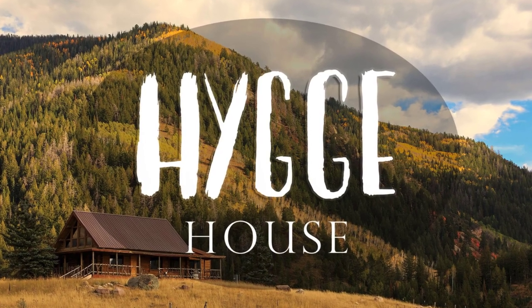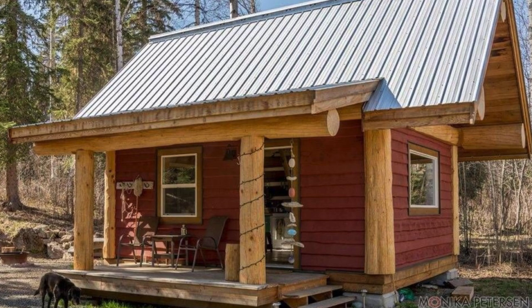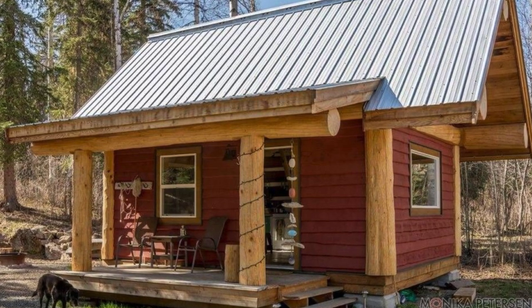Hello and welcome back to Hygge House. Today, let's talk about the small post and beam log cabin that has an amazing interior.